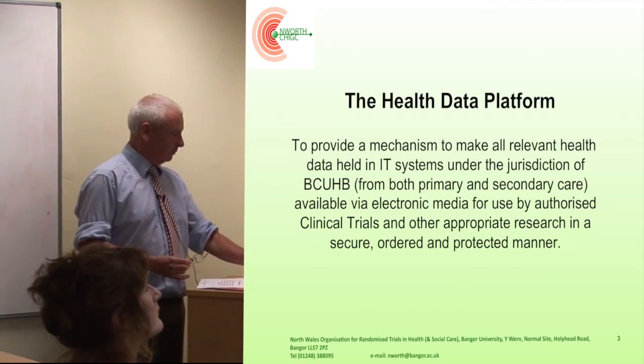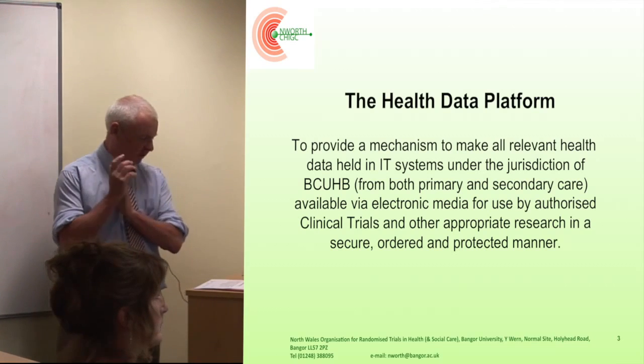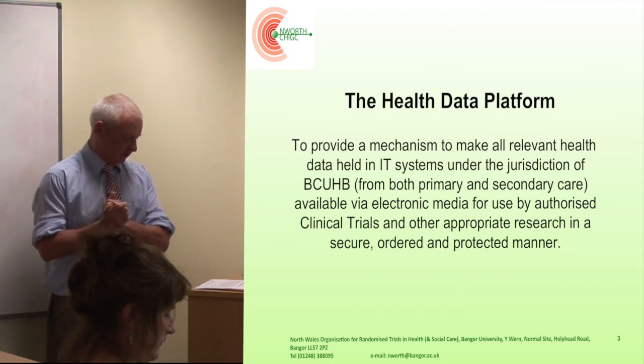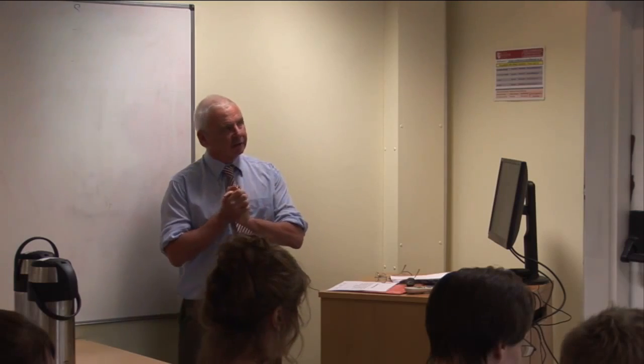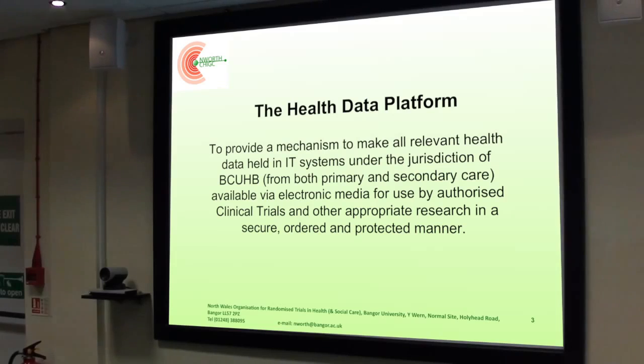So we came up with something called the Health Data Platform, which is an IT system. This is slightly into false pretenses because it looks like an IT system and a data platform, but in reality it's a series of methodologies whereby we make data from the health service available for researchers.